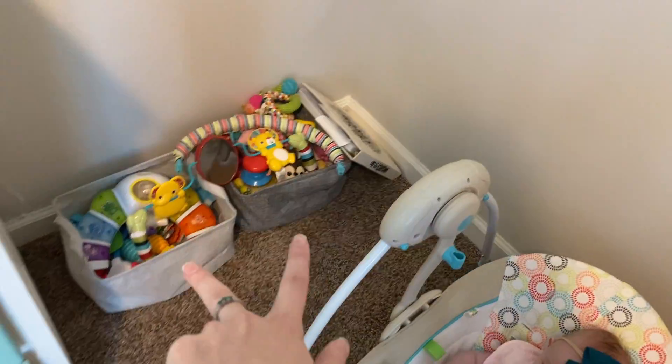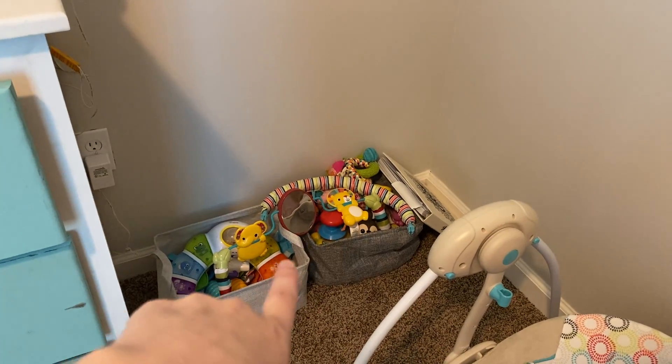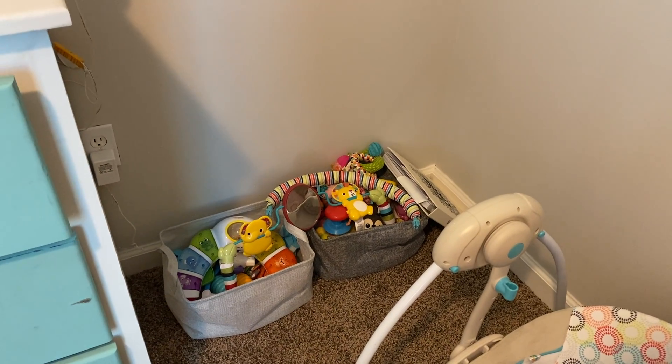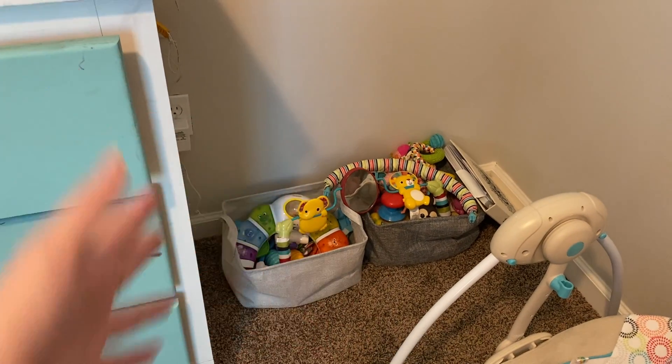I got these two little buckets from Dollar Tree — because, you know, we're on a budget. I put all her toys in there for now, because I figure when she starts crawling, they're like six inches tall, so she'll be able to dig in there and whatnot.